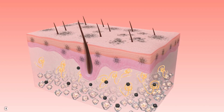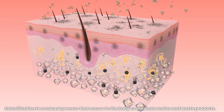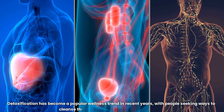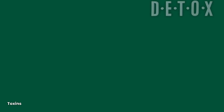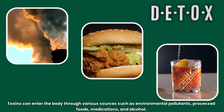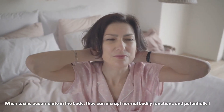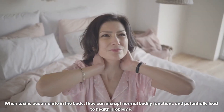Understanding Detoxification. Detoxification is a natural process that occurs in the body to eliminate toxins and waste products. The primary organs involved in detoxification are the liver, kidneys, lymphatic system, and skin. Toxins can enter the body through various sources such as environmental pollutants, processed foods, medications, and alcohol. When toxins accumulate in the body, they can disrupt normal bodily functions and potentially lead to health problems.